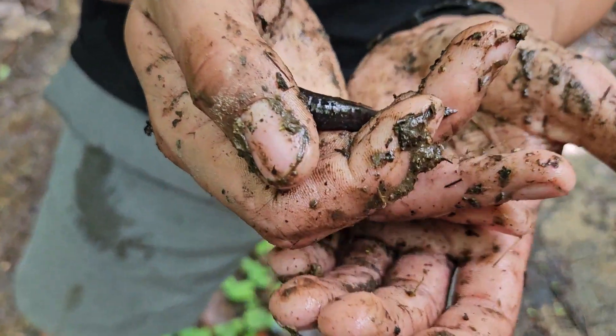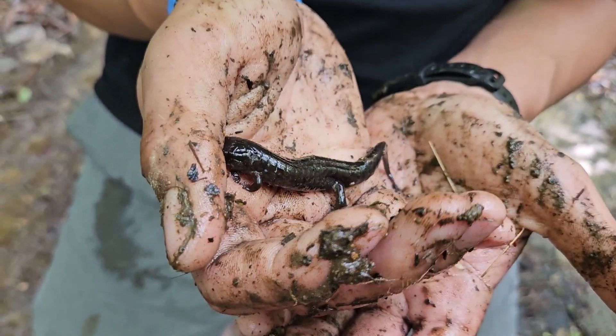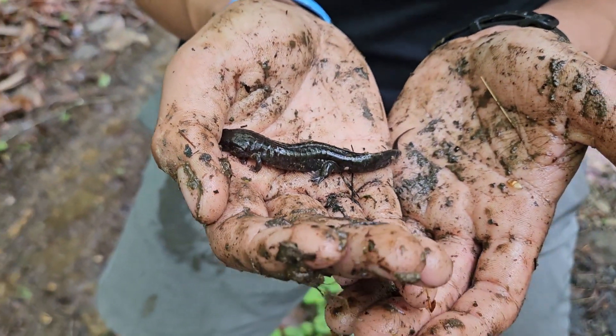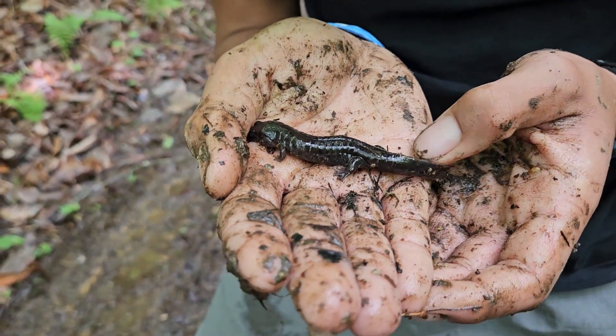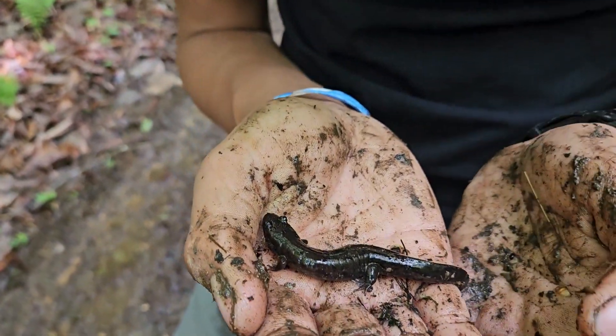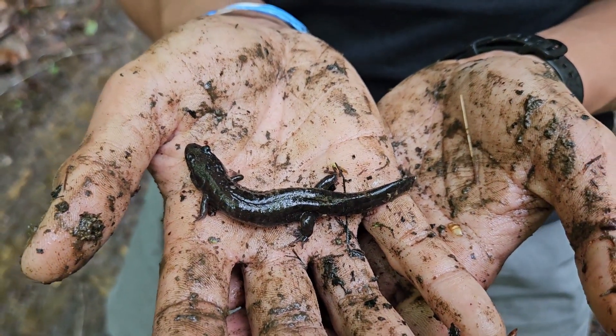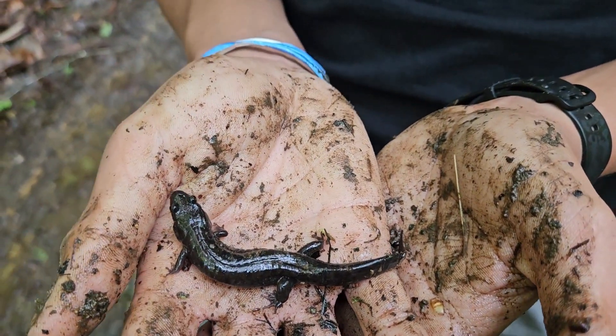Another big, healthy, robust-looking salamander with a pretty consistent dark color. I think this is the heaviest-bodied of all of them — I think that's the black-bellied again. They're just really stout, strong, powerful salamanders.